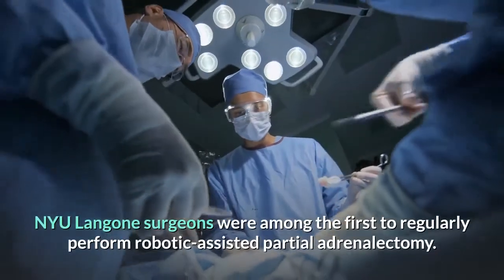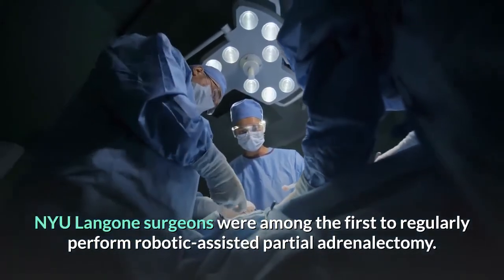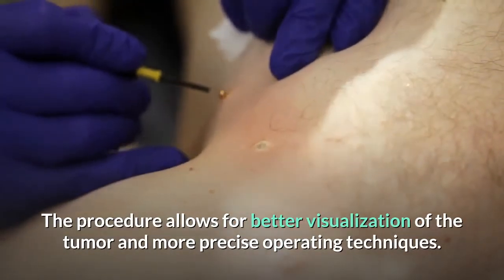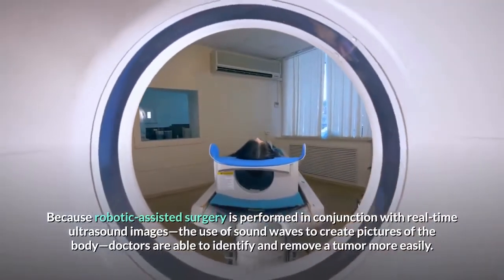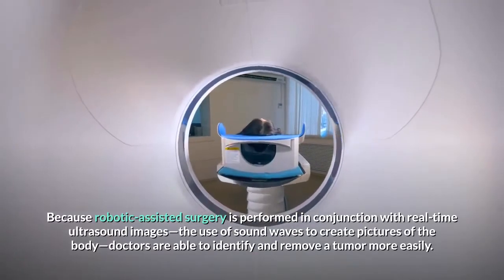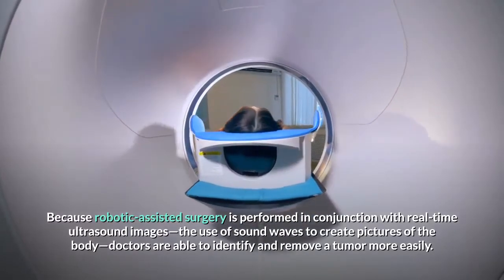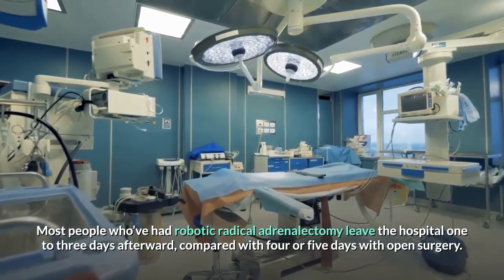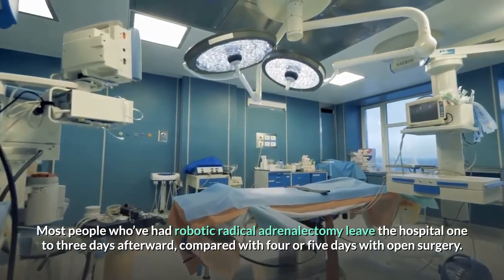NYU Langone surgeons were among the first to regularly perform robotic-assisted partial adrenalectomy. The procedure allows for better visualization of the tumor and more precise operating techniques. Because robotic-assisted surgery is performed in conjunction with real-time ultrasound images — using sound waves to create pictures of the body — doctors are able to identify and remove a tumor more easily. Most people who have had robotic adrenalectomy leave the hospital one to three days afterward, compared with four or five days with open surgery.